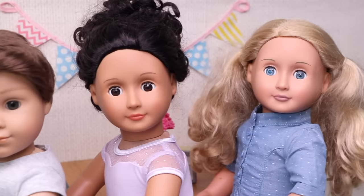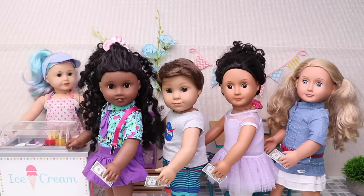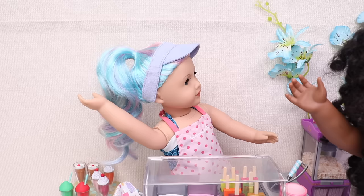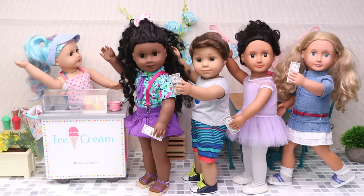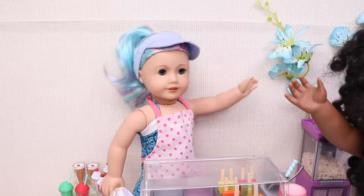I want ice cream! Me too! I want ice cream! Ice cream girl! Here I am! Oh my, there are so many people! Who's first? Me! It will be a hard day — let's begin!